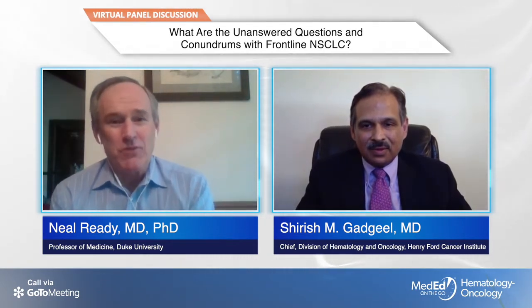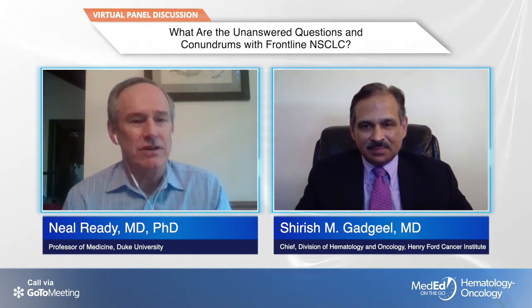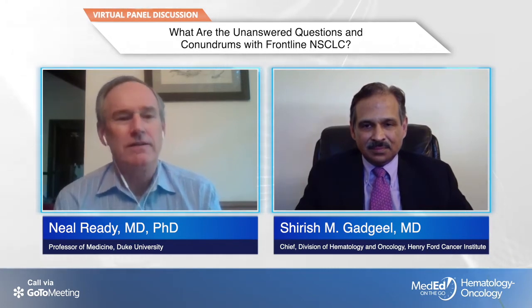I agree. I do like the single pembrolizumab option for really high PD-L1. Tumors that are truly immune-inflamed — where the PD-L1 score is 70%, 80%, 90%, 100% — have a high likelihood of responding to immune therapy, especially if the patient has a smoking history. The toxicity of single-agent immune therapy is so favorable that it's really an attractive option. However, if the patient has a high tumor burden and is symptomatic, I worry about rapid progression — because when immune therapy doesn't work, sometimes it doesn't work at all. So I favor a chemo-IO combination in that scenario.